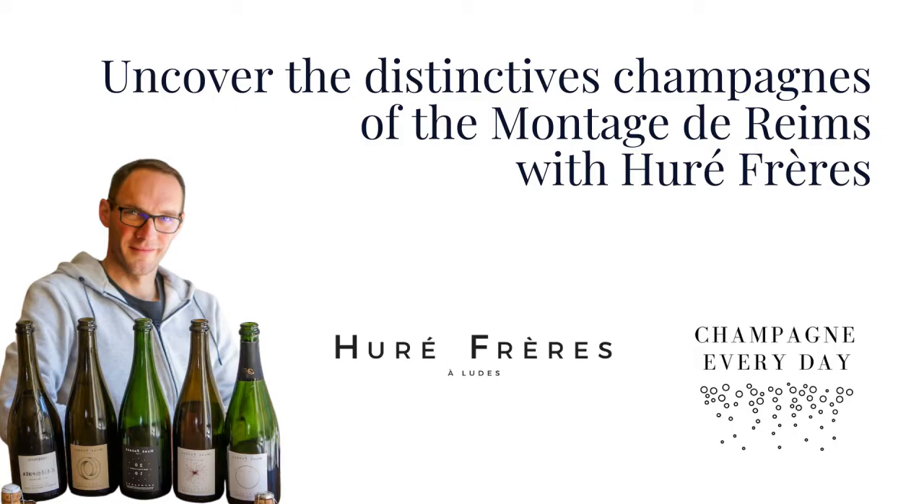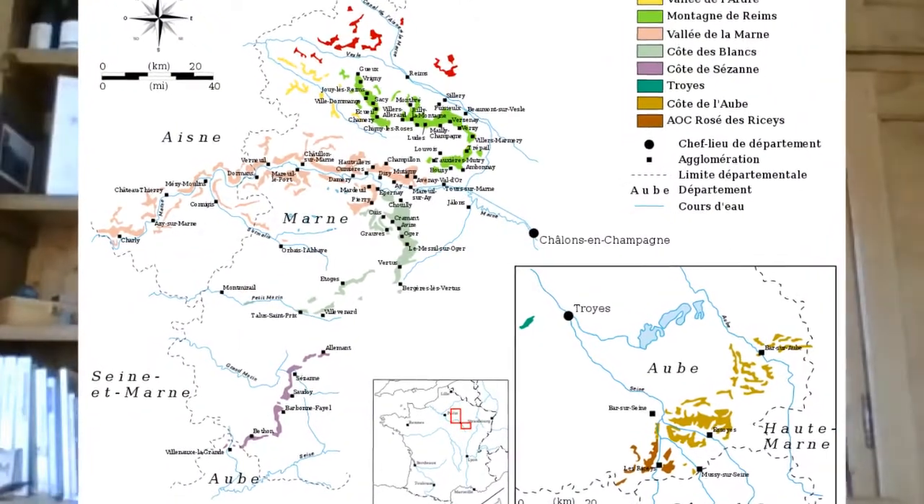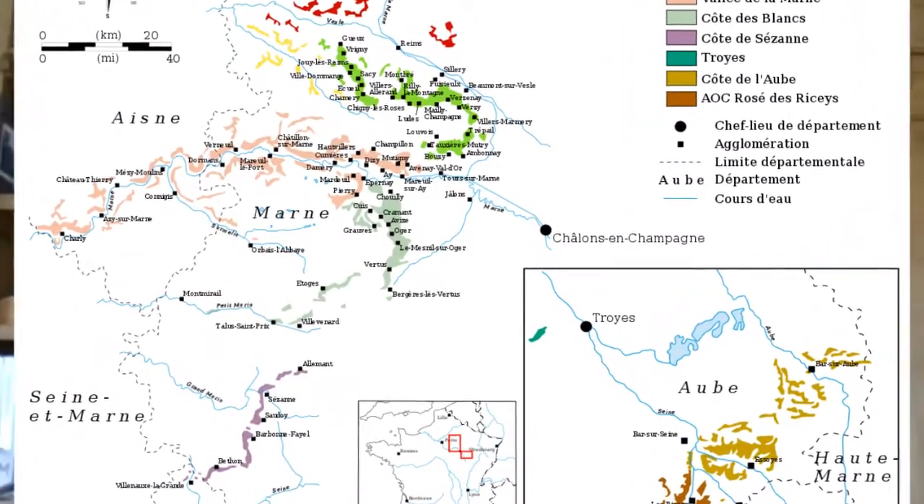Tell us a little bit about your terroir and your soil. Ludes has a very specific terroir which is very sandy. How does that affect your grape growing and your wines? Well, coming back to the global terroir, Ludes is located in this zone that we call Montagne de Reims, and the very specific aspect of Ludes is the exposure of the vineyard.